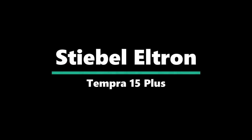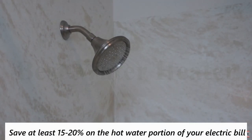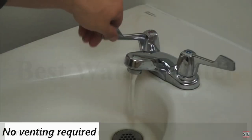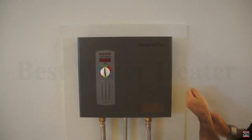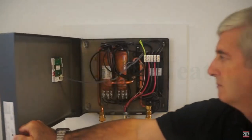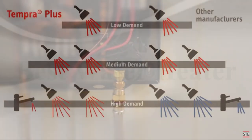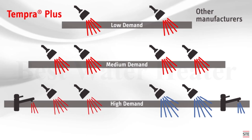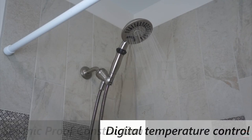Number 1: Stiebel Eltron Tempra 15 Plus. Sleek design fits anywhere. Save at least 15–20% on the hot water portion of your electric bill. No venting required. The Tempra Plus is the most technologically advanced tankless water heater available on the market today. Advanced flow control is exclusive to the Tempra Plus and ensures a constant temperature output no matter how great the hot water demand is. Advanced flow control technology works by automatically adjusting the flow of water to eliminate unpleasant temperature fluctuation — a consistently satisfying experience every time, all the time. Seismic Proof Construction. Digital Temperature Control.